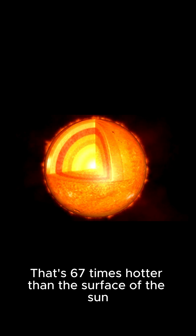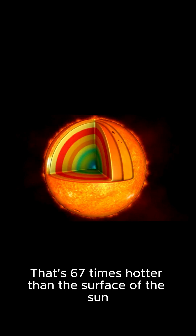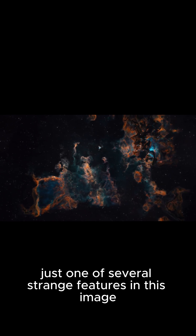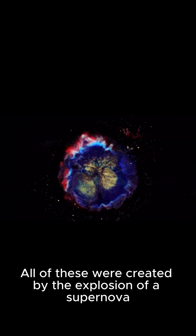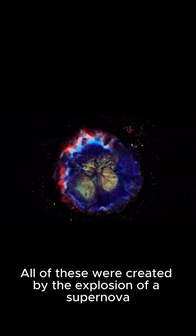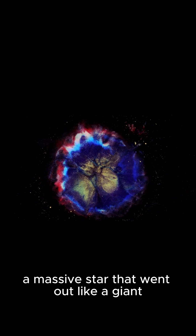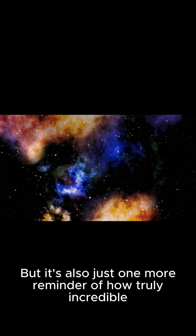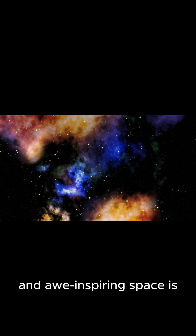That's 67 times hotter than the surface of the Sun. The hand-shaped nebula is just one of several strange features in this image. There's also a bubble, a wall, and a jet. All of these were created by the explosion of a supernova, a massive star that went out like a giant. But it's also just one more reminder of how truly incredible and awe-inspiring space is.